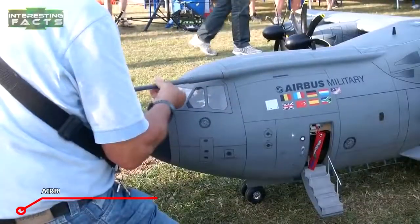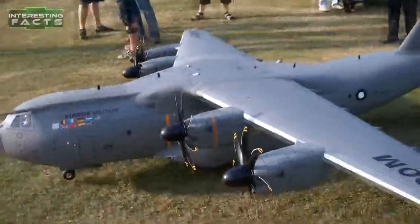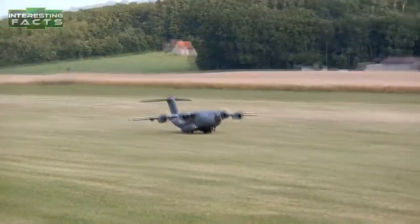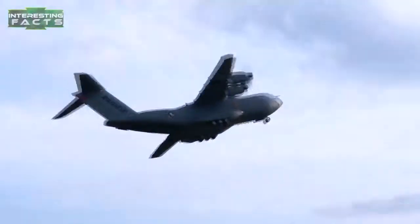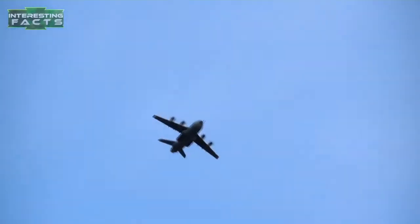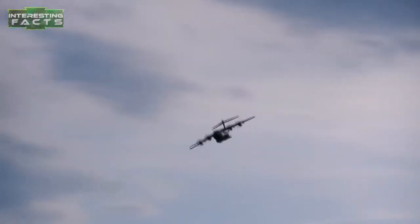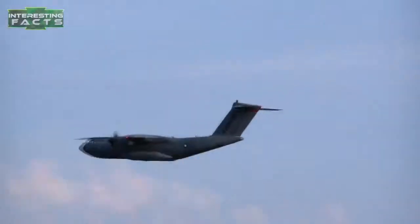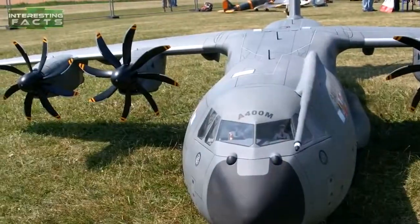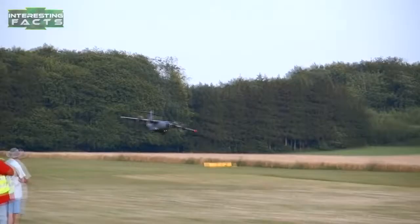Airbus A400M gigantic RC scale airliner model. The Airbus A400M Atlas is a multinational four-engine turboprop military transport aircraft designed by Airbus Military as a tactical airlifter with strategic capabilities, replacing older aircraft such as the Transall C-160 and the Lockheed C-130 Hercules. This RC model has a 3.78 meter wingspan and is 3.78 meters long. It is powered by an RC turbine spinning at 94,000 rpm with 7 horsepower or an output of 5 kilowatts. As you can see, it has plenty of power and flies very nicely.